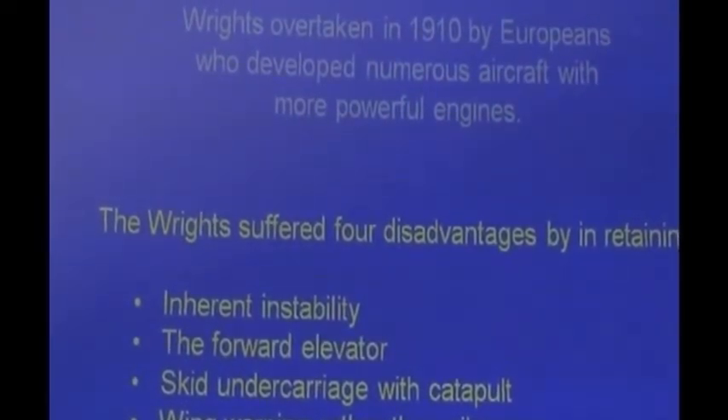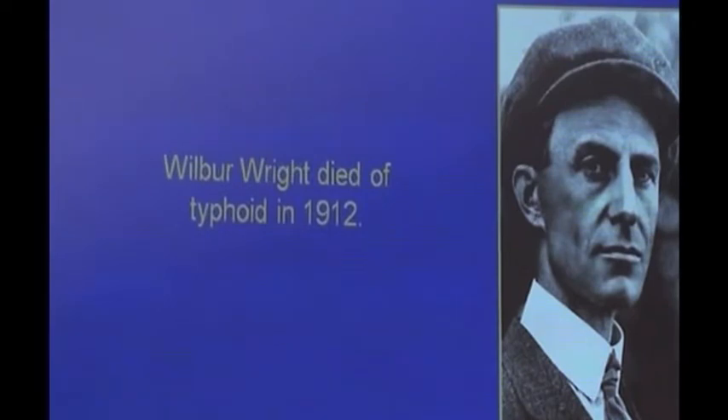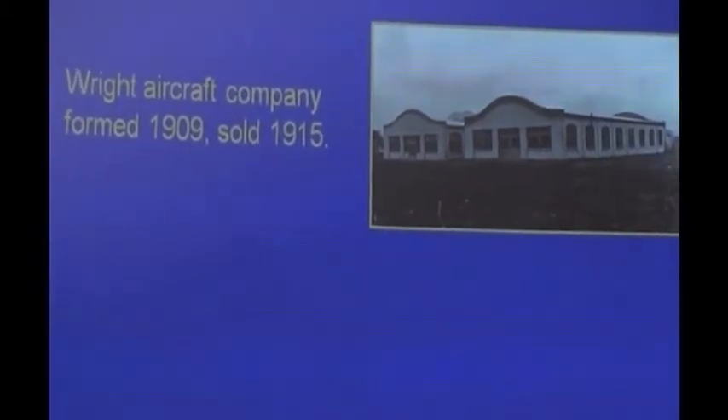The Wright brothers had to suffer the inherent instability and poor performance of the forward elevator. They continued with the skid undercarriage and catapult instead of wheels, and continued with wing warping instead of ailerons. Combined with their legal problems, Wilbur spent the last two years of his life in legal battles rather than developing aircraft. He died of typhoid in 1912. The Wright brothers had set up their own aviation company producing aeroplanes, with subsidiary companies in France and Germany producing aircraft for sale to governments and budding air forces.